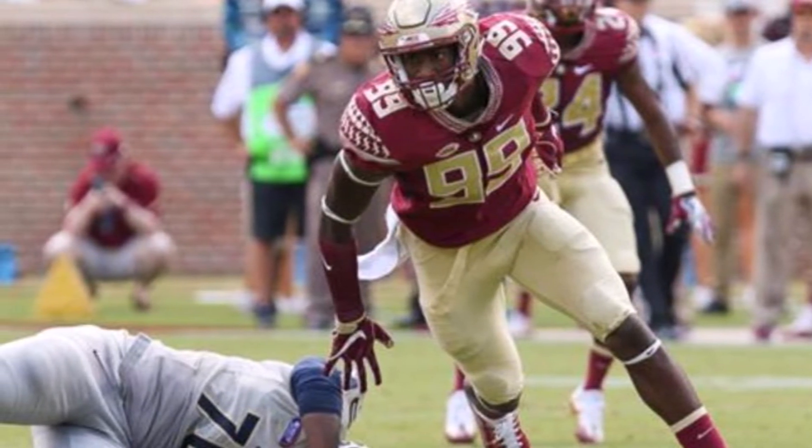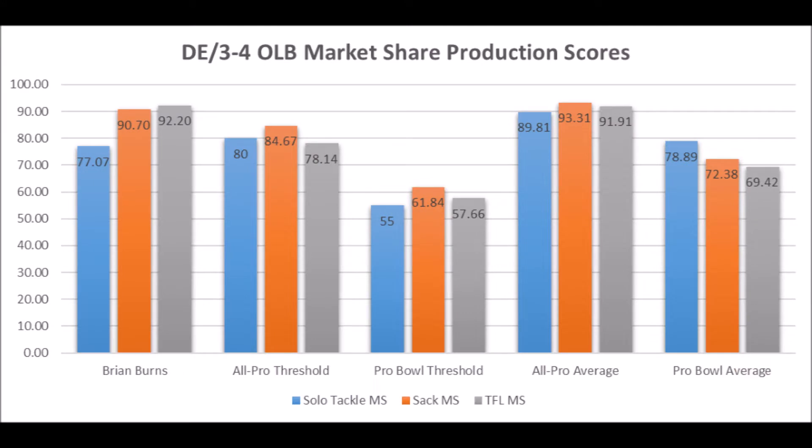Now let's get to his profile. If you've seen the production video you should already know this, but Brian Burns has a great production profile: 77 in terms of solo tackle data, 90.70 in terms of sack data, and high 90s in terms of tackle-for-loss data. He pretty much hits the all-pro thresholds except for solo tackles, but does hit the pro bowl thresholds. He's pretty much a fringe all-pro to pro bowl type player — great production, great sack data, great TFL data.